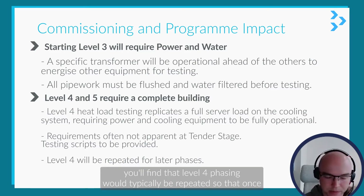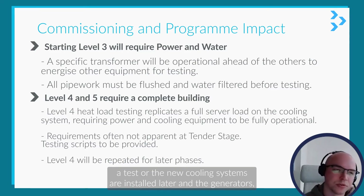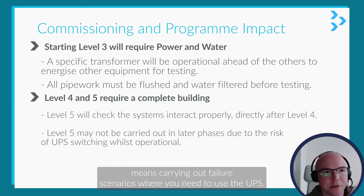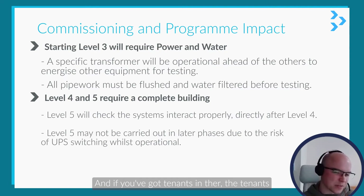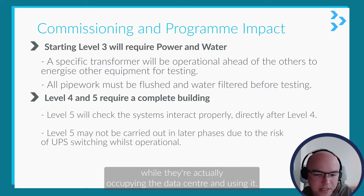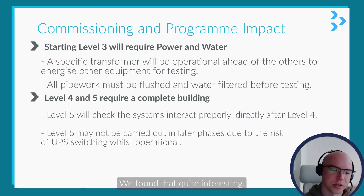When looking at this with phasing, level four phasing will typically be repeated — they'll want to test all the new cooling systems installed later and the generators. However, they won't want to carry out level five, because level five typically involves failure scenarios where you need to use the UPS, and if you've got tenants in there, the tenants may be reluctant for you to trial your UPS while they're actually occupying and using the data center.